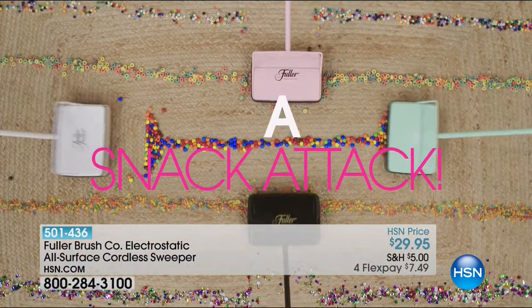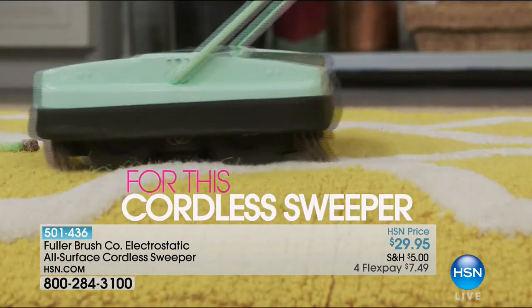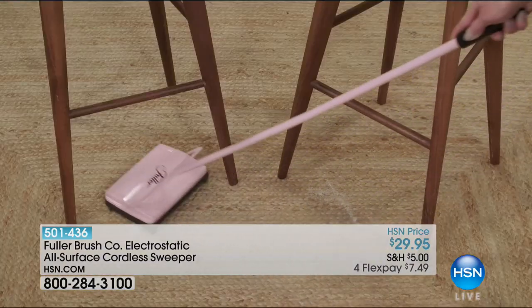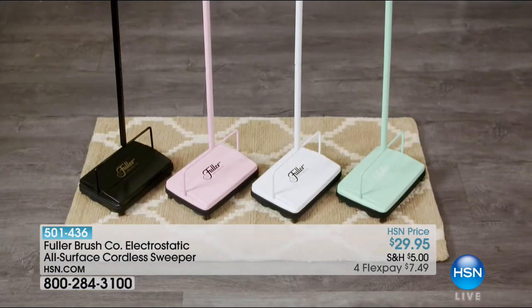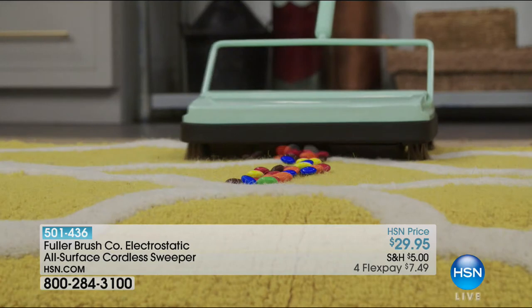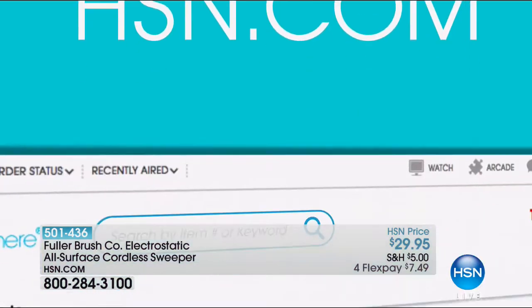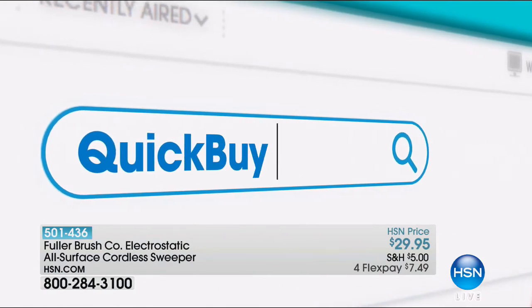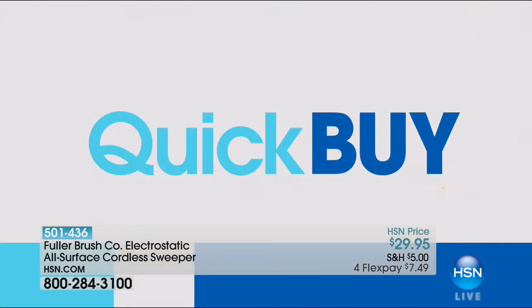A messy snack attack is no match for the Fuller Brush electrostatic cordless sweeper. It's super quiet, needs no power, and can pick up all types of spills. It's lightweight and easy to empty — pick your favorite color or match your decor. Just grab and go. Search quick buy on hsn.com — clean is a swipe away with the Fuller cordless sweeper.